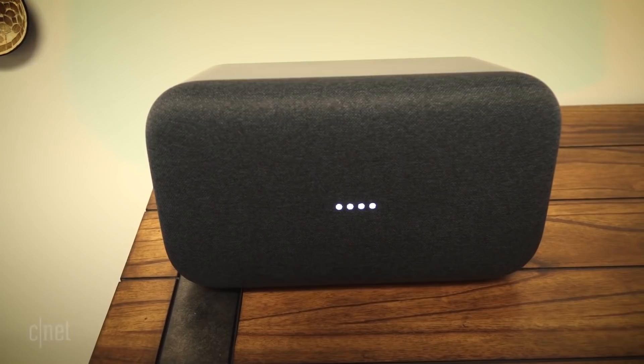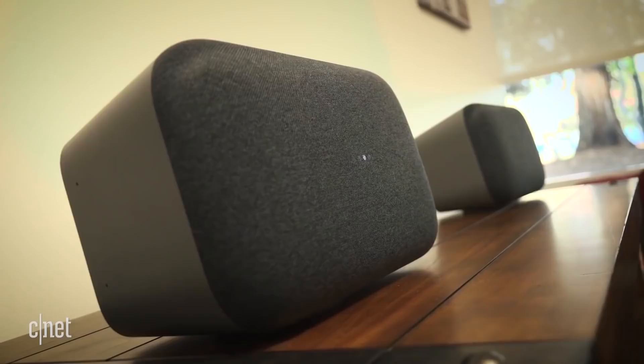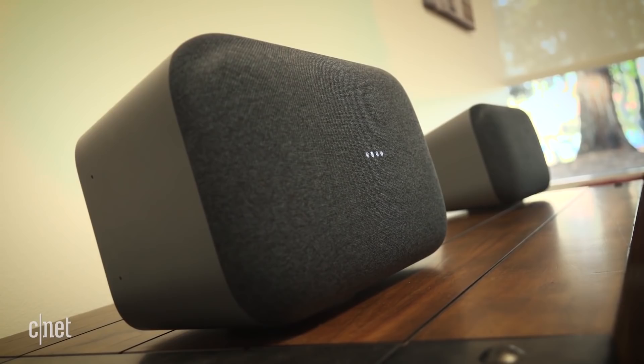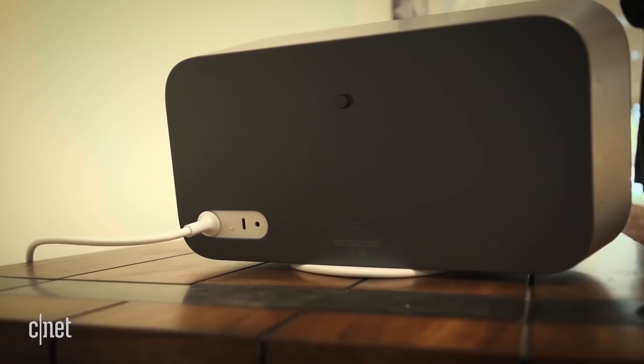We're taking a look at the premium new version of the Google Home smart speaker called the Google Home Max. Just like the Google Home, Google Home Max has Google Assistant built in, meaning you can ask it about the weather, and it'll answer your questions, control your smart home, set a timer — all the other things we've come to know with the Google Home speaker.